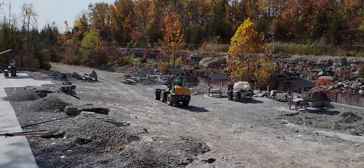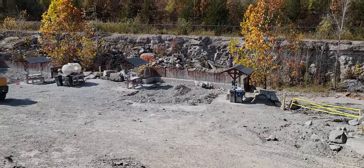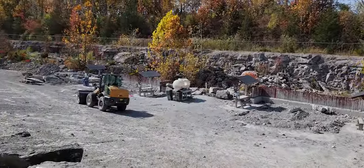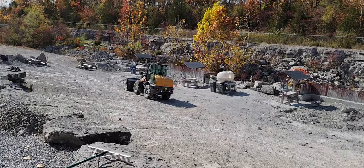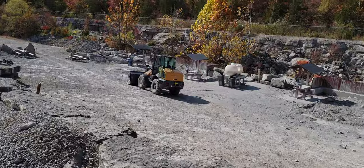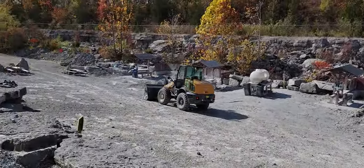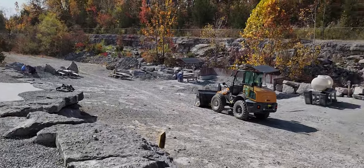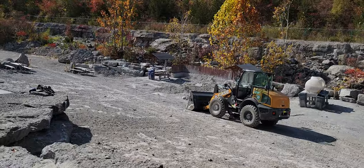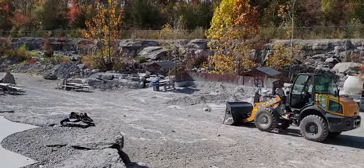We're in Sylvania, Ohio at a place called Fossil Park. You can see the rock here — it's an area where the city has dug up so you can come out and find actual fossils. They have little stations set up. You can't use any rock tools; you have to use a brush or your hands. Let's see if we can find anything today.